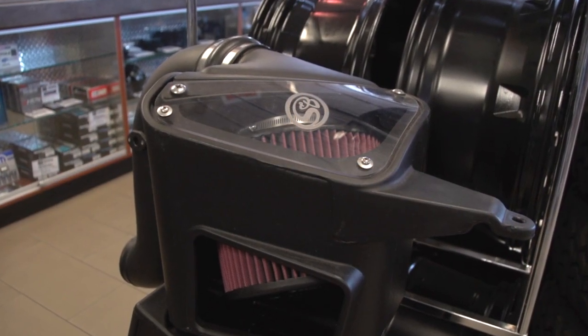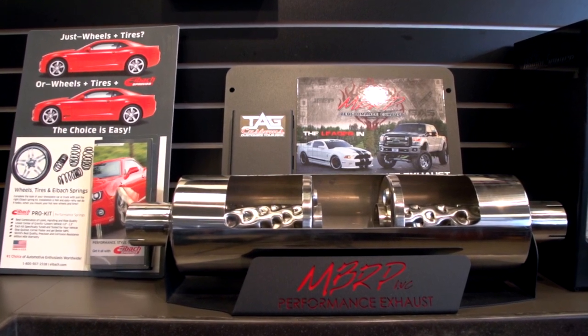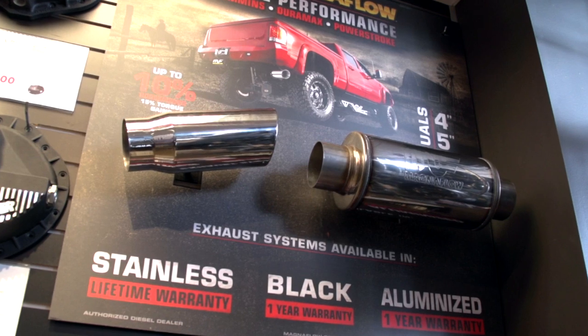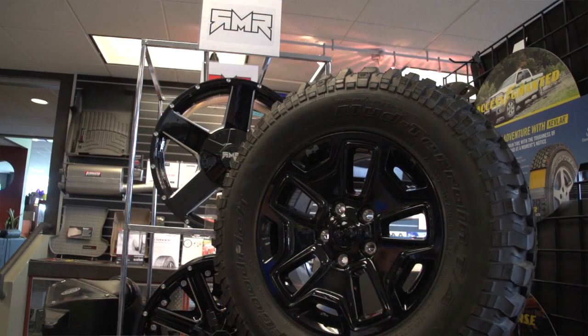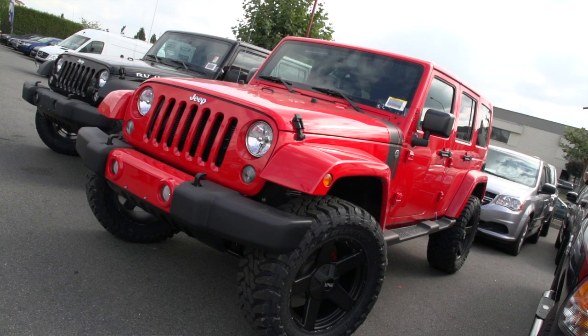Peg Customs is our custom accessories division. We specialize in wheels, tires, lift kits, performance parts, all that type of stuff. So whether you're looking for a six-inch lift or just a small two-inch level lift, wheels, tires, or even if you just want to go with a more aggressive tire on your truck, we've got all kinds of different options for you.